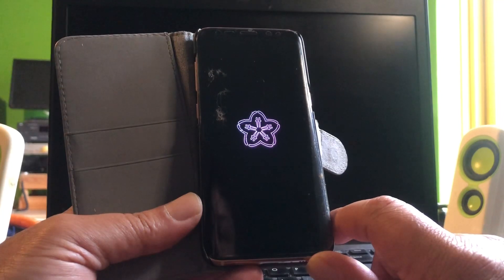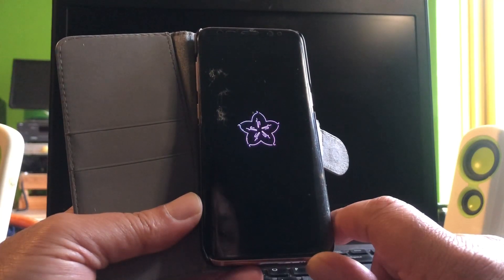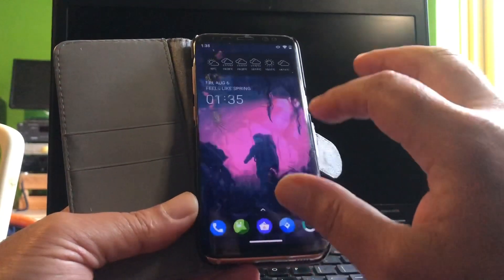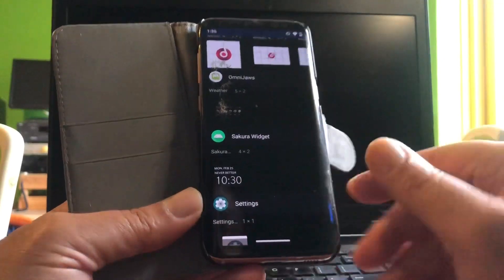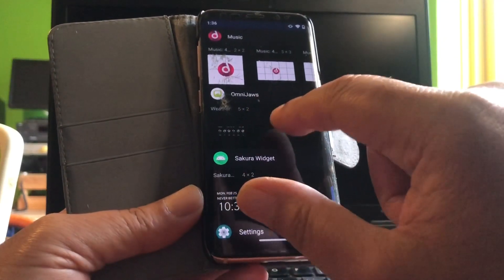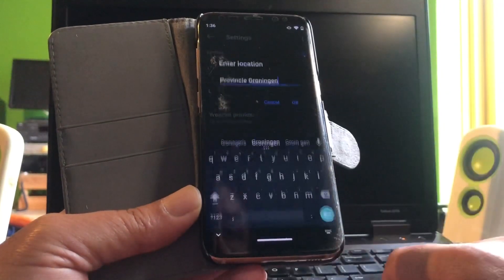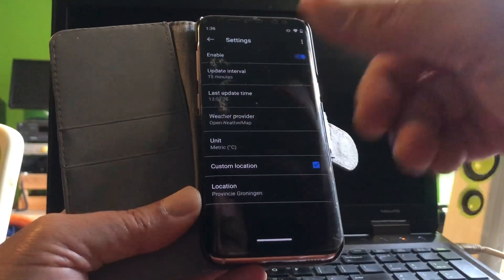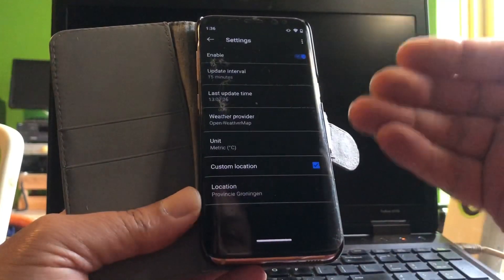Now you'll see a real-time boot of this beautiful phone — and there you go, the beautiful Sakura boot animation. In widgets you'll find the Sakura widget, which says 'it feels like spring' and shows the time. Above that you can get OmniJaws. The coolest thing about OmniJaws is that in the general settings you can select a location, so it uses the internet to get the weather conditions of your city. You can also set metrics to Celsius or Fahrenheit.